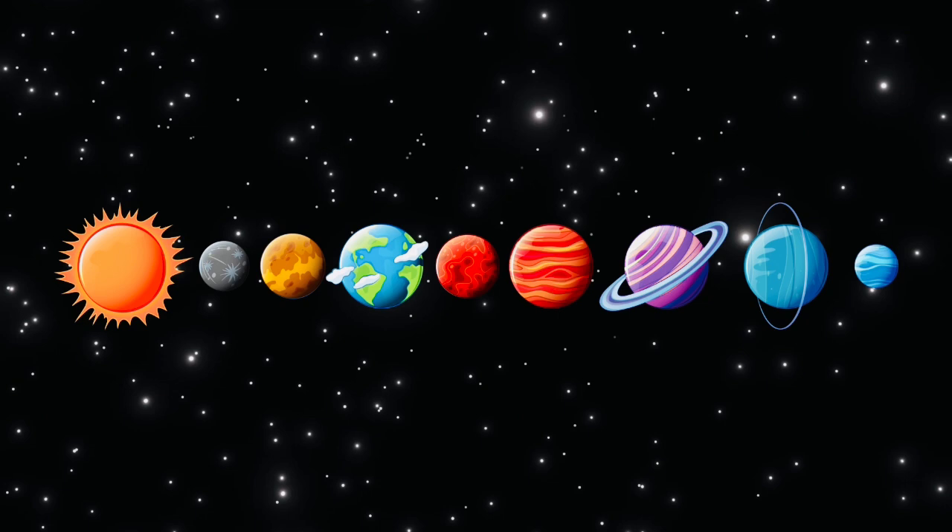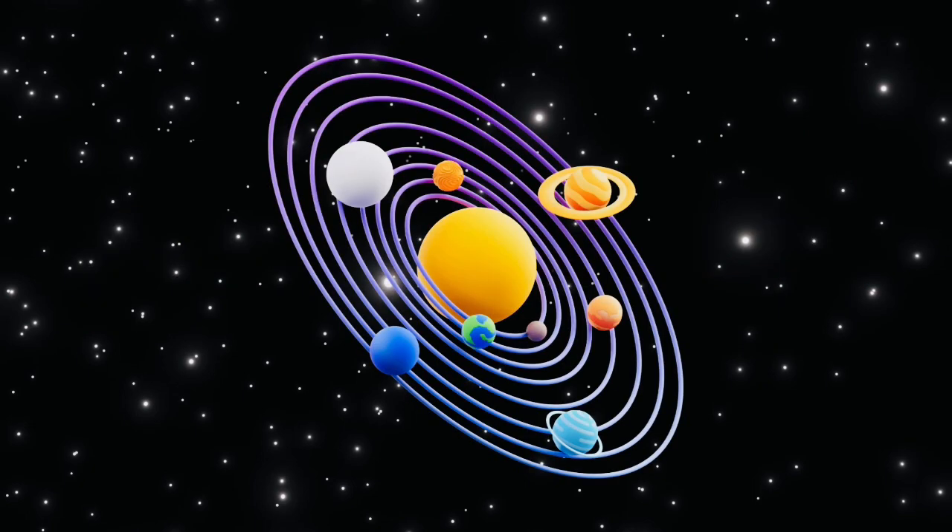Sun, Mercury, Venus, Earth, Mars, Jupiter, Saturn, Uranus, Neptune. The solar system.